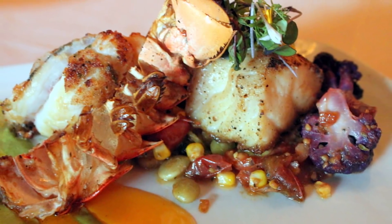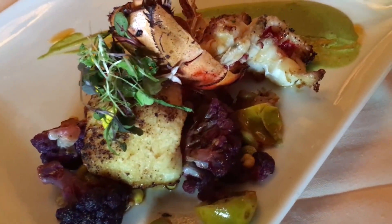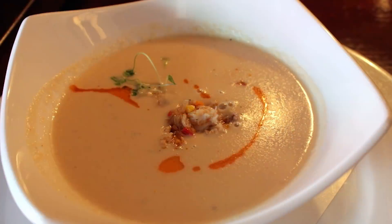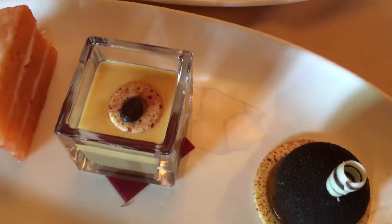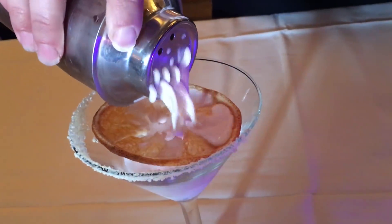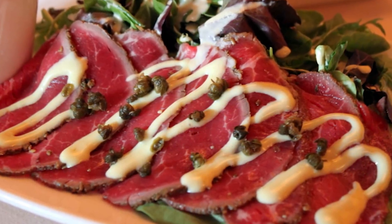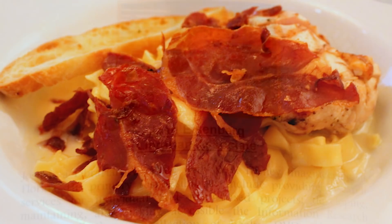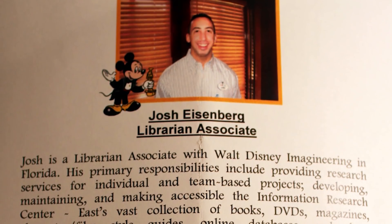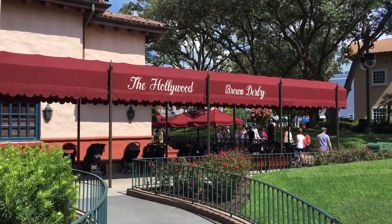The steak here is great, the filet is really good. I had the grouper recently, which was great. They have a breaded lobster tail that you can add to your meal, which is amazing — even if you don't like lobster tail, you will like this. They have the famous grapefruit cake, which used to be served in a full portion and now comes as part of a trio of desserts, plus a grapefruit cake martini. The service is quite good. Remember, Hollywood Brown Derby also runs the Dine with an Imagineer special event.